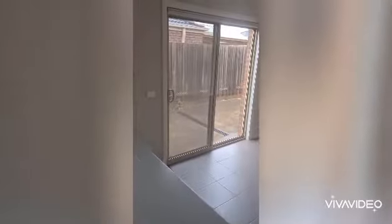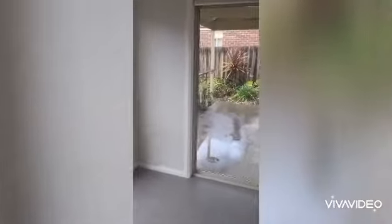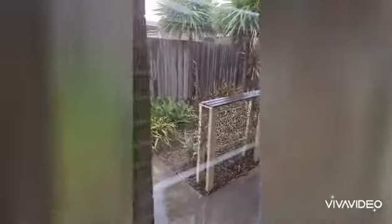The kitchen overlooks the main meals and living space. There's a door out to the side and a door that takes you out into the undercover area. It's all under cover with fans, and low maintenance gardens. It's very wet today so we won't go out there.